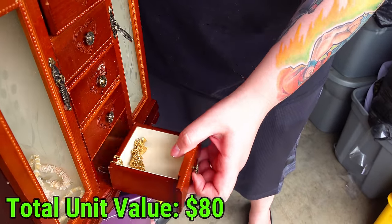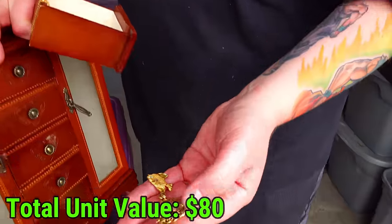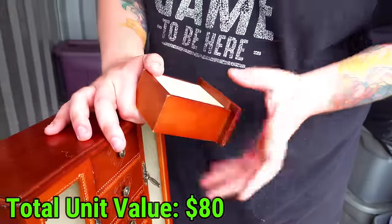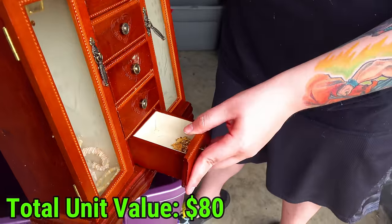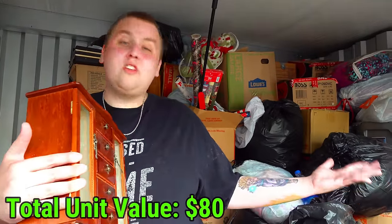That would be a lot of gold right there, but it's too yellow. When you do this long enough you can point out what looks like real gold and what looks like fake gold. That's probably fake, but you know what, I can't complain because we already got another jewelry box. We still haven't even opened the biggest one.